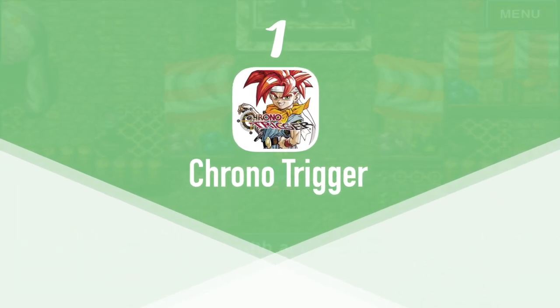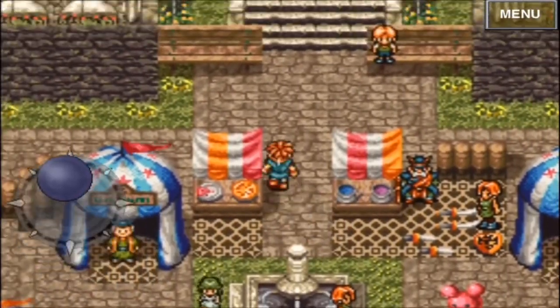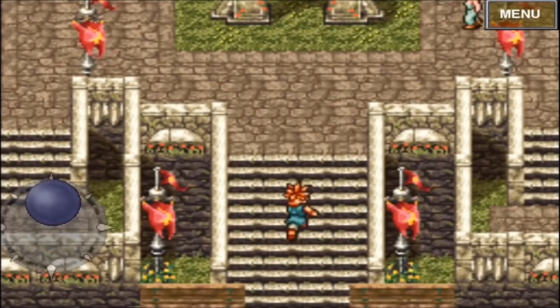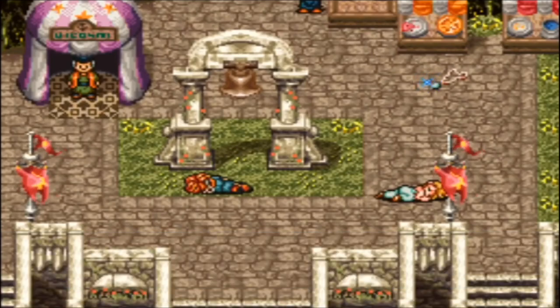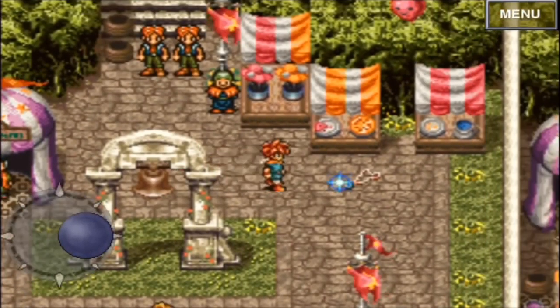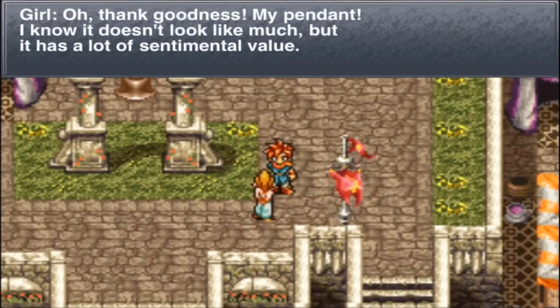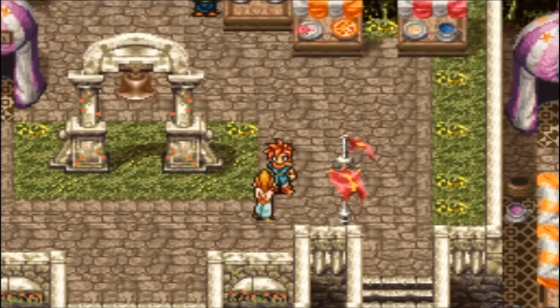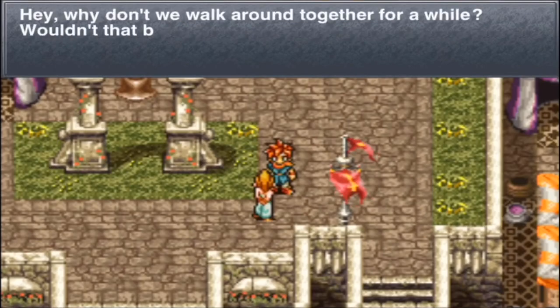At number 1 we have Chrono Trigger. Chrono Trigger is a role-playing game originally released on the Super Nintendo by Square in 1995, but then re-released on PlayStation in 1999. Chrono Trigger is known as one of the best RPGs of all time because of its multiple endings, plot-related side quests, character development, unique battle system, and detailed graphics. The game story follows a group of adventurers who travel through time to prevent a global catastrophe. Chrono Trigger is available on the App Store for $9.99, and even though the graphics are a little soft, it's still Chrono Trigger in a wonderful and original form. It's also GamePad compatible.